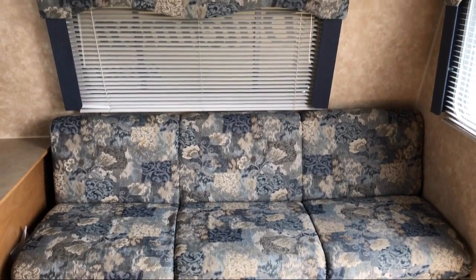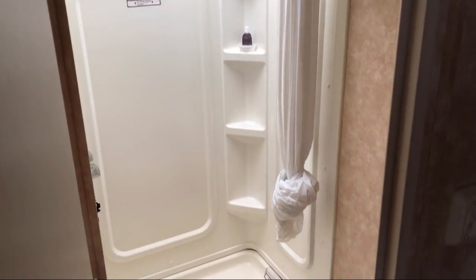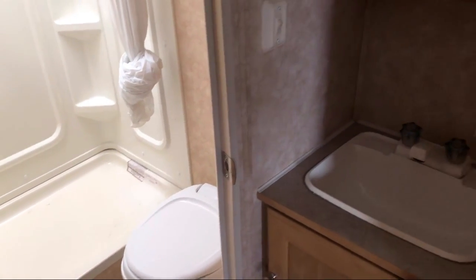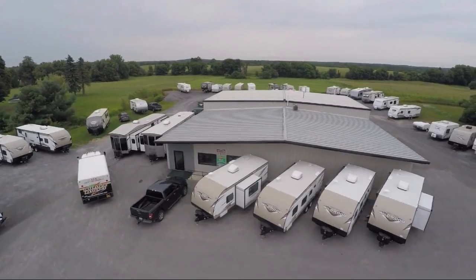At Caskinette RV, we value the opportunity to create long-term relationships with our customers, and we do that by making sure we exceed your expectations. We know the kind of freedom and adventure you're looking for, so come see us today. Caskinette RV is located in Carthage at 36381 New York Route 26.